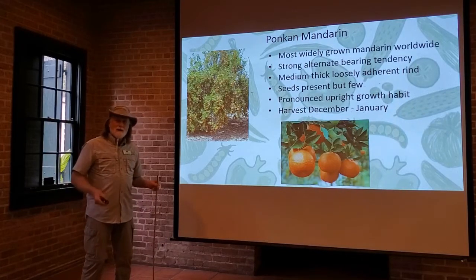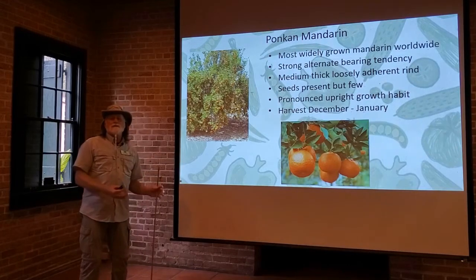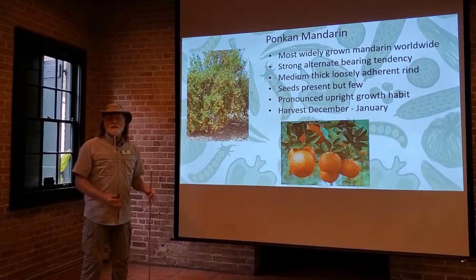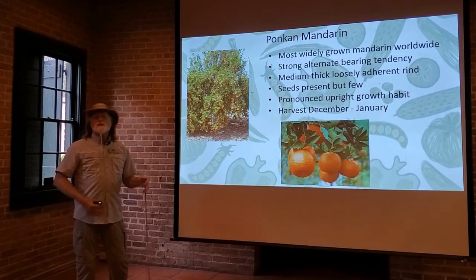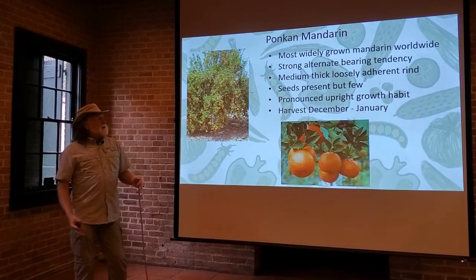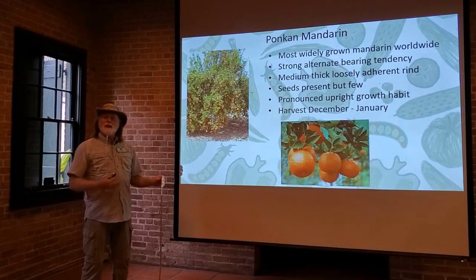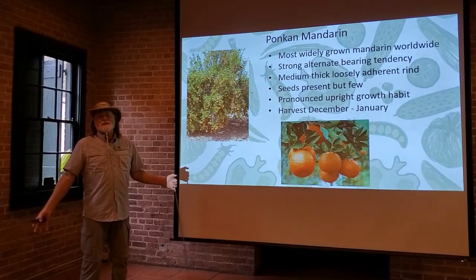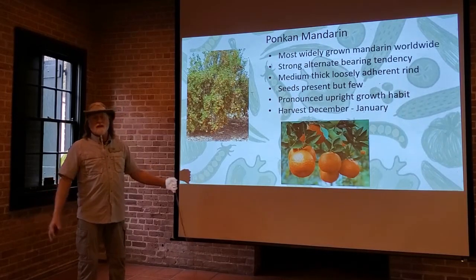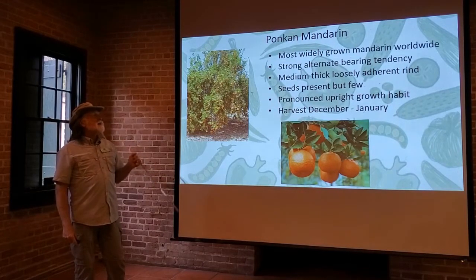The pumpkin mandarin does have strong alternate bearing tendencies — meaning one year the tree will be loaded with fruit: you'll be giving it to friends, sharing it, making mandarin juice, and eating mandarins every day. The next year you'll be calling and asking what's wrong with your tree, because you've only got 10 or 15 on there. That's what we mean by alternate bearing, and there are some varieties of citrus that are very strongly alternate bearing. The pumpkin mandarin is one of them.